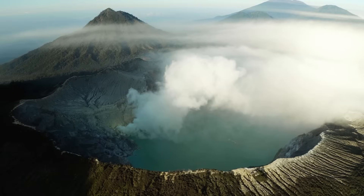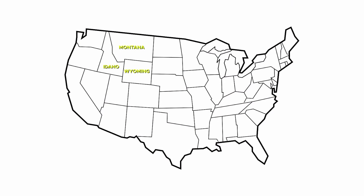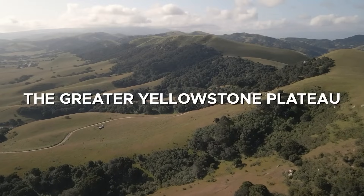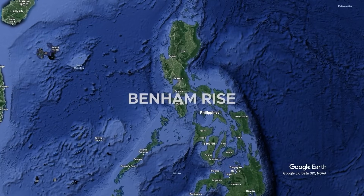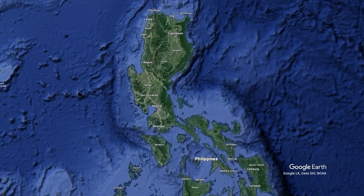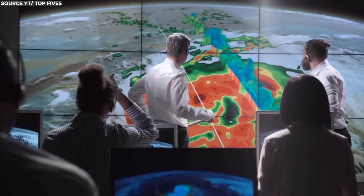The Yellowstone Caldera is situated in Yellowstone National Park, which extends across parts of Wyoming, Montana, and Idaho in the United States, primarily in northwest Wyoming, as part of the Greater Yellowstone Plateau. Meanwhile, the Apollocky Caldera is located on the Benham Rise, an underwater volcanic plateau in the Philippine Sea, east of the Philippines' main island, Luzon. Due to its underwater location, the Apollocky Caldera is hard to reach and is therefore studied less compared to Yellowstone.